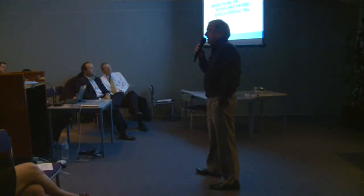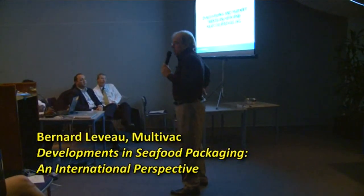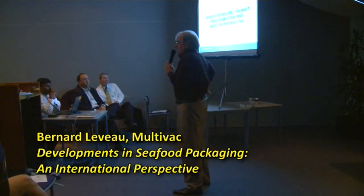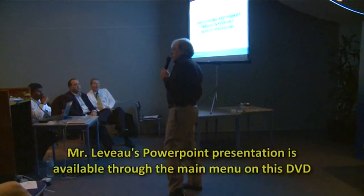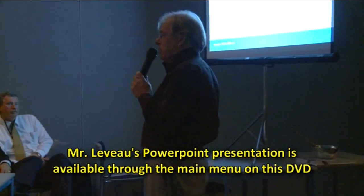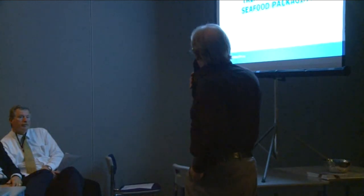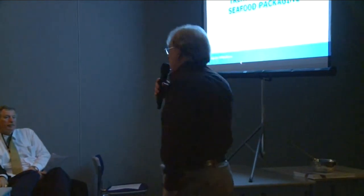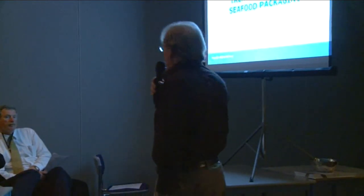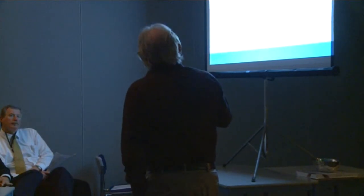Let me introduce myself. My name is Bernard Leveaux. I come from France. I used to be the general manager of Multivac in France, and since four years now I'm in charge of developing the packaging solution for the fish and seafood business worldwide. My purpose today is to present you some innovation and trends in the fish and seafood market. First, a small presentation about who is Multivac.